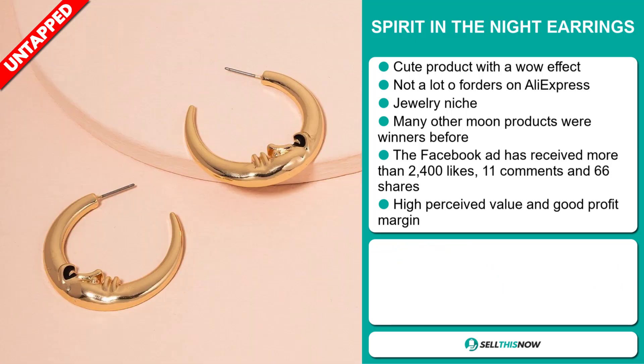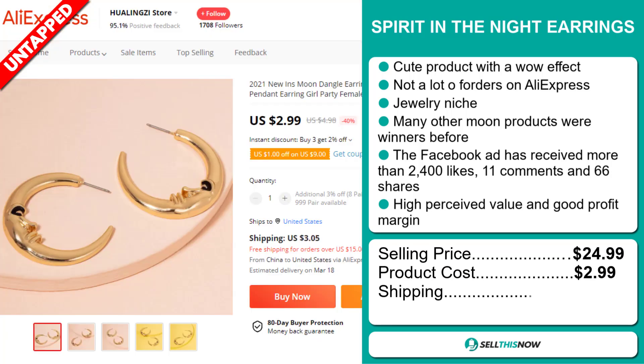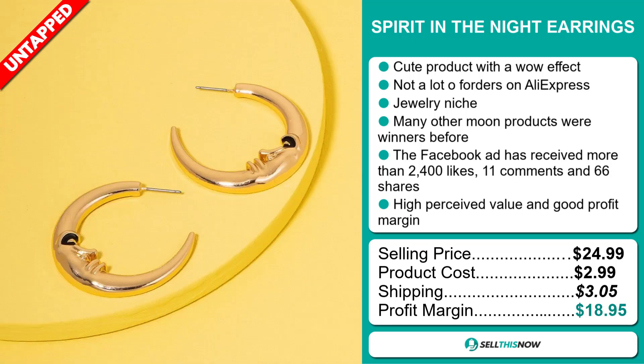The selling price of the Spirit in the Night earrings is just under $25, whereas the product cost is only $2.99. Shipping will set you back $3.05, so you're looking at a very good profit margin of $15.95. Sell this now!